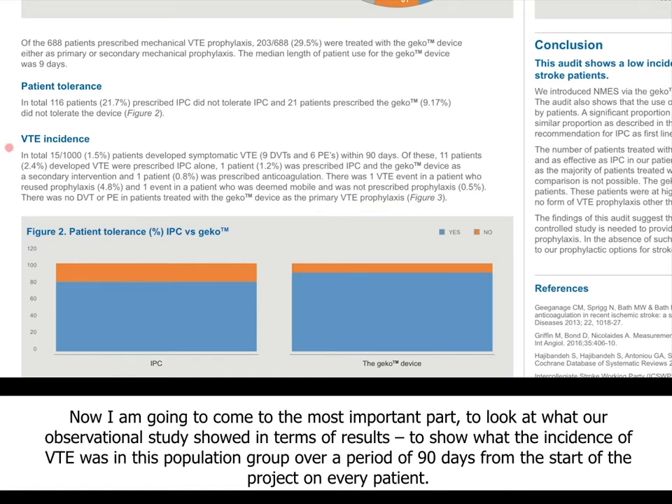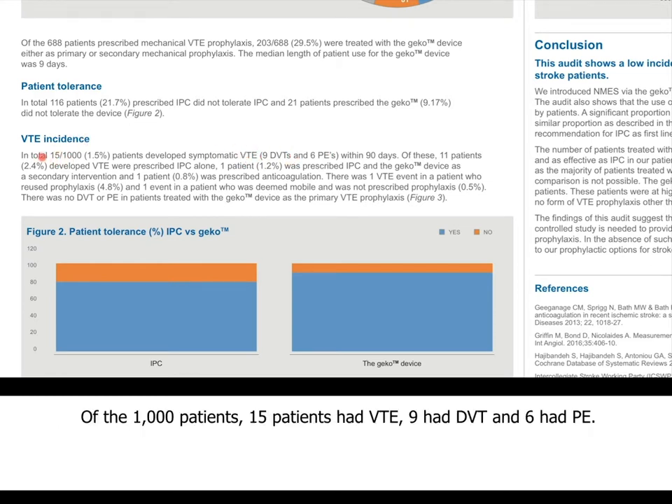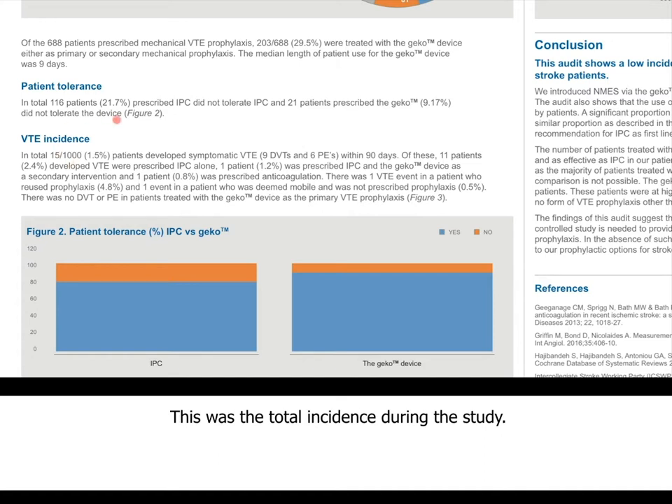Now I'm going to come to the most important part — what our observational study showed in terms of results. What was the incidence of VTE in this population group over a period of 90 days from the start of the project? At the end of the study, our total VTE events were in 15 patients, and these are patients who had confirmed symptomatic VTEs. Of the 1,000 patients, 15 had VTE: 9 of them had DVT and 6 had PE. That was our total incidence during the study, which is quite a good outcome when looking at 1,000 patients.